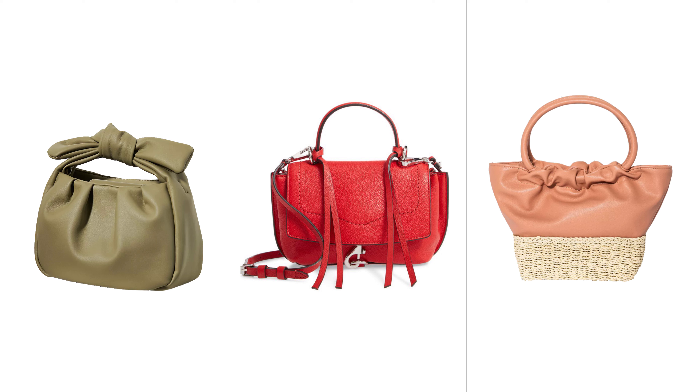Those are all of the handbag trends I wanted to talk about for this spring and summer season. I hope you enjoyed this and saw one that you liked. If you have any questions and want them addressed in my Q&A video, please put 'Q&A:' in front of your question in the comments below and I will address it on my next Q&A video. Thank you so much for watching and I will talk to you next time.